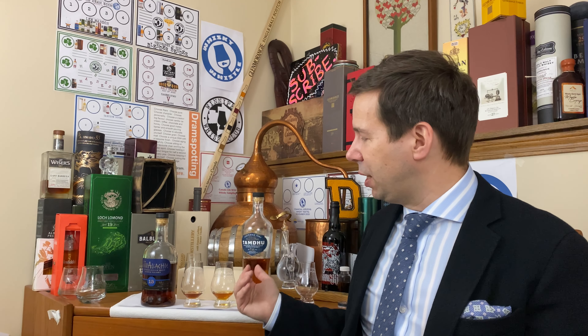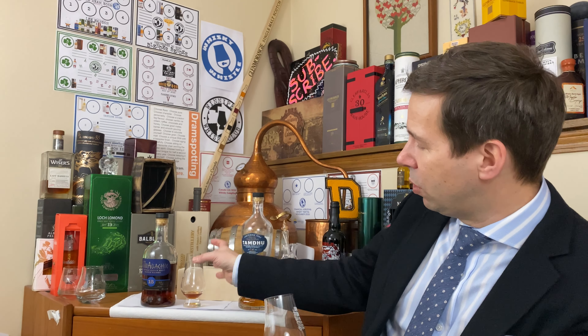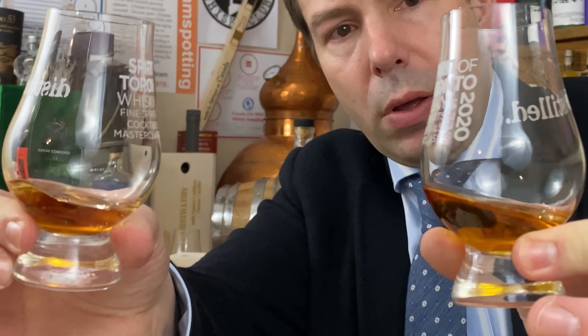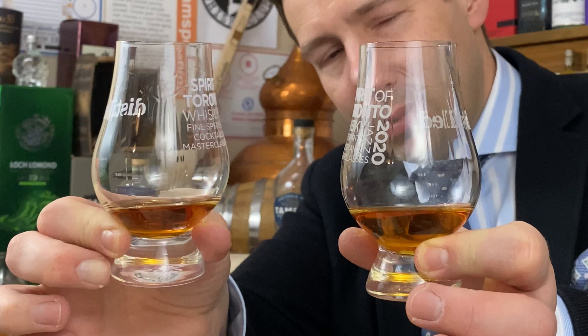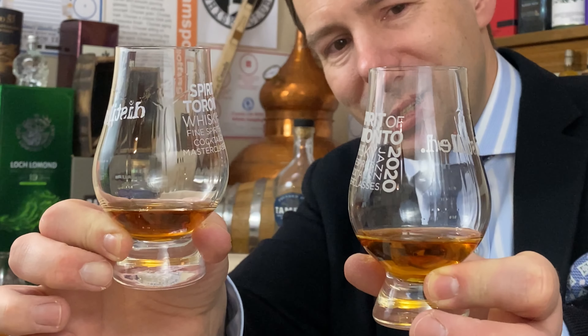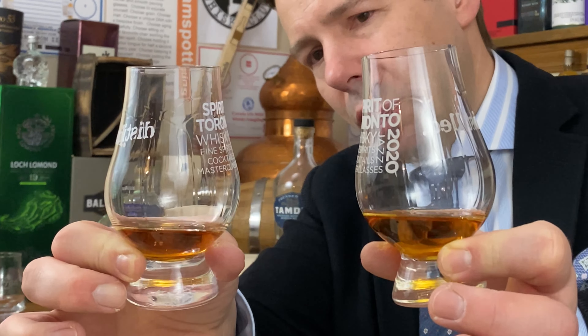We'll check out the color as we just did, we'll check out the legs, then the nose, the palate, and the finish — neat and then with water — giving each a Whiskey Whistle score in turn. Tamdu in my left hand, Glenallachie in my right. For legs, a little bit faster for Glenallachie, a little bit slower for the Tamdu, though similar overall. Secondary legs are going very slowly with the Glenallachie — let's hope that translates into something rich in mouthfeel.